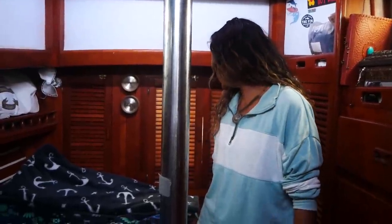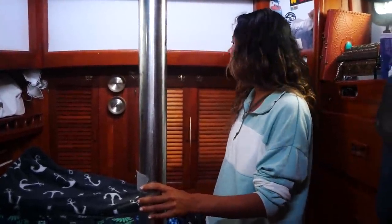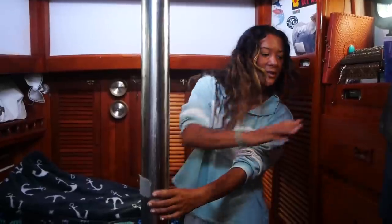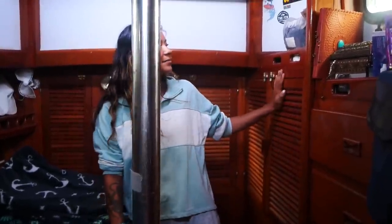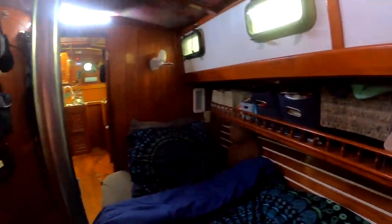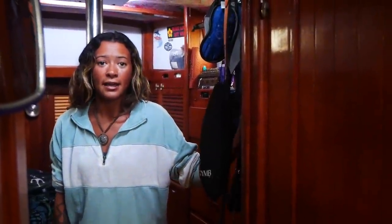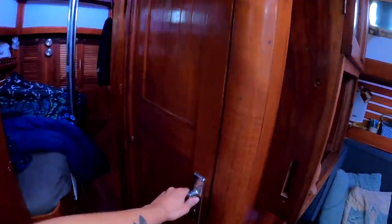This is our forward master cabin and this is where we sleep. We've got our garage in here with our sail locker, a little storage, closet, more storage, nice headroom. And then we have a private entrance to the head and then a second entrance right here.